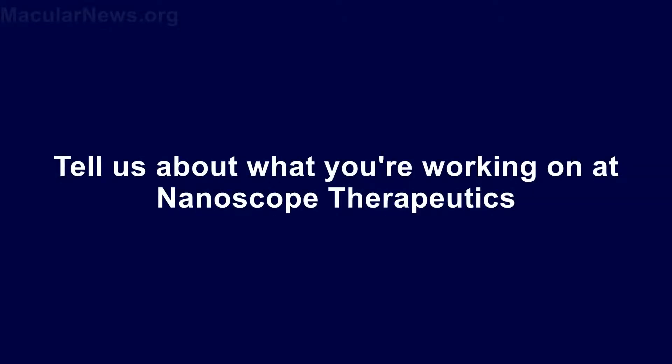Hi, I'm Samarandra Mohanty, founder and president of Nanoscope Therapeutics. I'm Bob Minkowski and I'm a business advisor to Nanoscope Therapeutics. Tell us about what you're working on at Nanoscope Therapeutics.